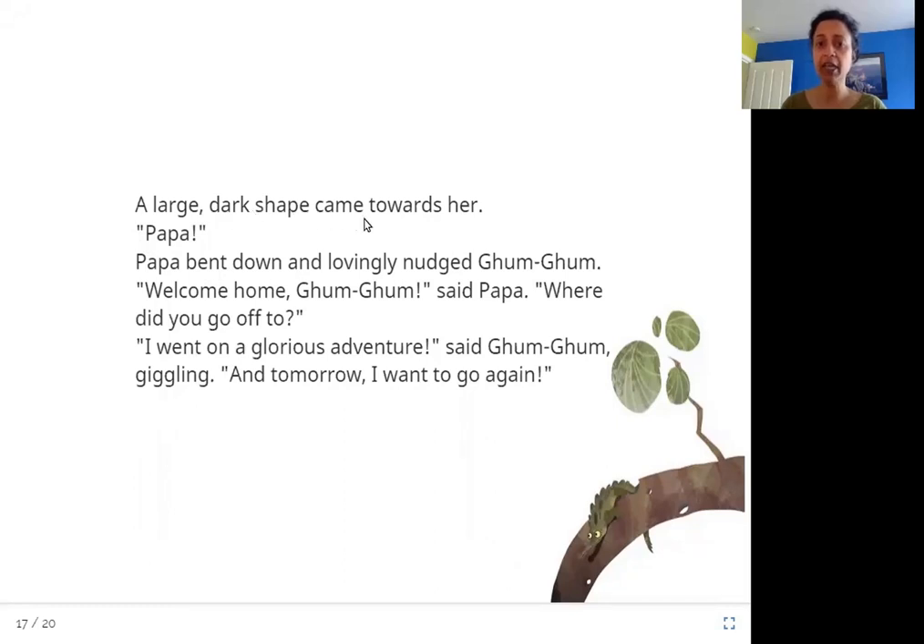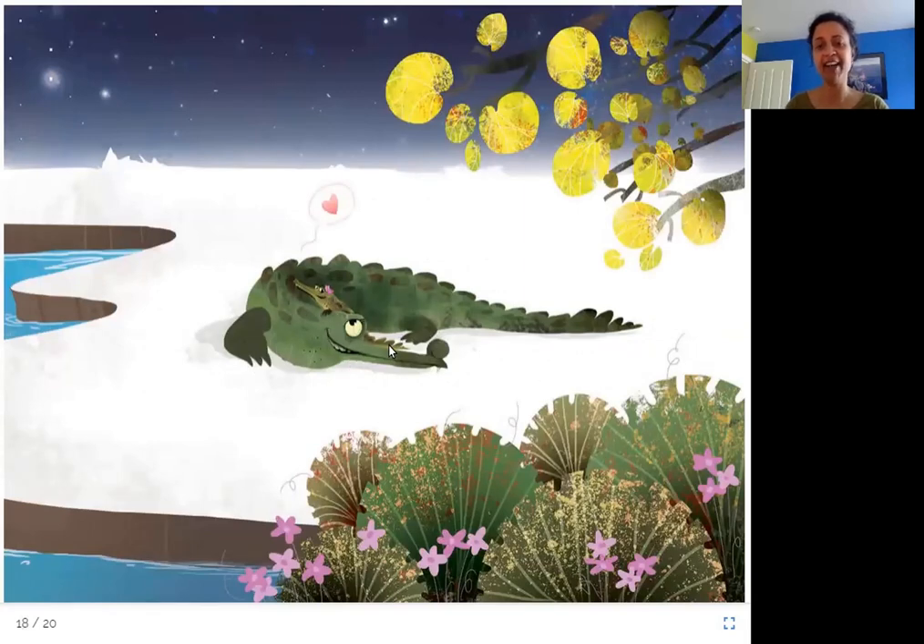A large dark shape came towards her. Papa! Papa bent down and lovingly nudged Gum Gum. 'Welcome home, Gum Gum,' said Papa. 'Where did you go off to?' 'I went on a glorious adventure,' said Gum Gum, giggling. 'And tomorrow, I want to go again.' Gum Gum's Papa finally found her. Gum Gum says she had a fantastic adventure and had so much fun, and she wants to go again tomorrow.